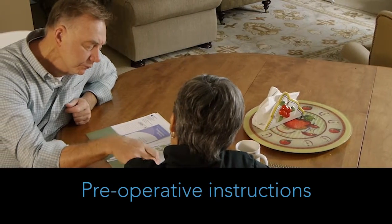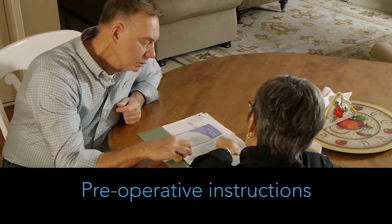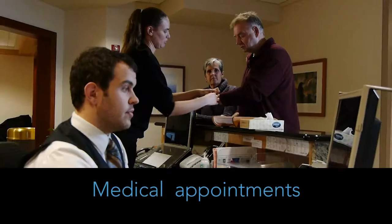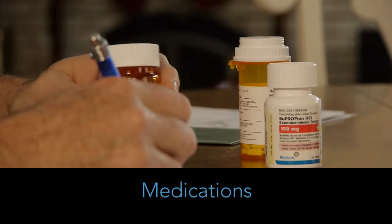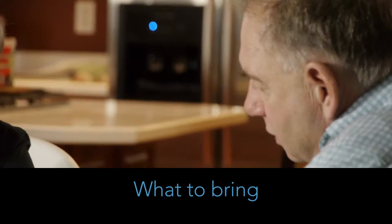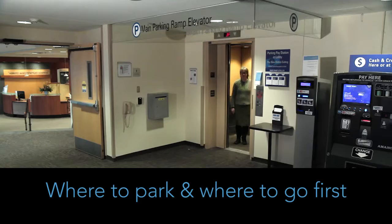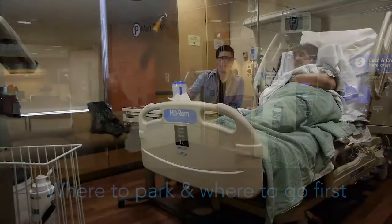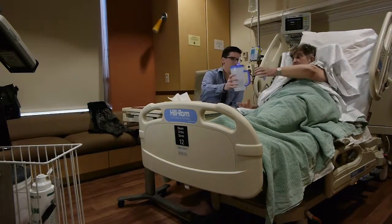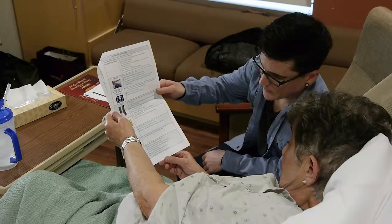You will receive preoperative instructions to help get needed details in place before your operation. The preoperative instructions outline what medical appointments are needed before surgery, how to handle your current medications, what to bring for your hospital stay, what to do prior to your arrival, where to park, and where to go first in the hospital. Preplanning not only gets the details out of the way, it helps you and your support system have a more comfortable experience.